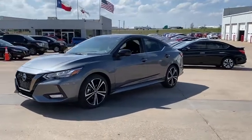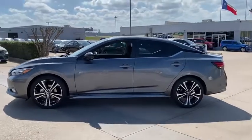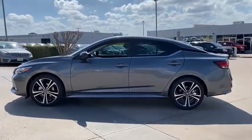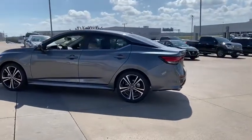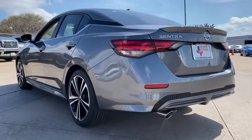Stop by and take a look at the 2020 Nissan Sentra. With its spacious and versatile interior and stellar fuel efficiency, the Nissan Sentra is the obvious choice for anyone who wants to enjoy a stylish and comfortable ride. This vehicle has less than 100 miles.